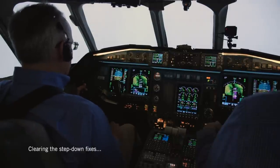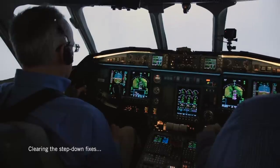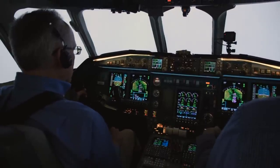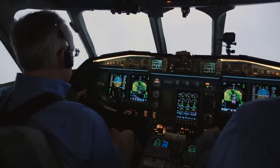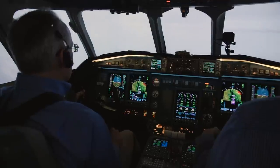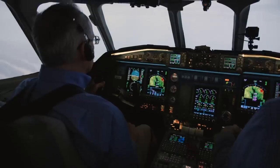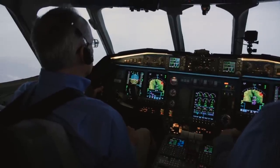10,300 looks good. Next is going to be DME 6.0 at 9,700. 1,000. DME and altitude looks good. Final is going to be SEAC at DME 4.0 — that should be at 8,800.